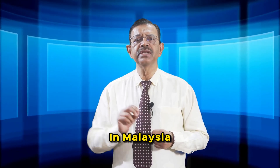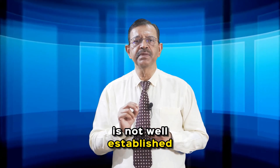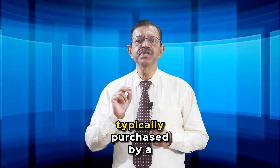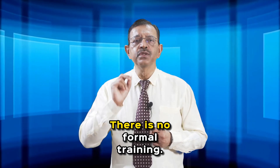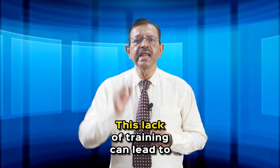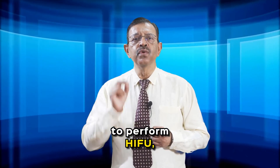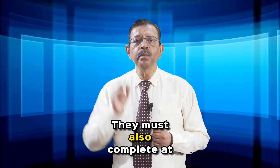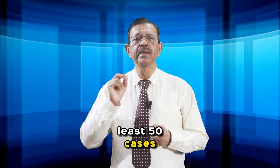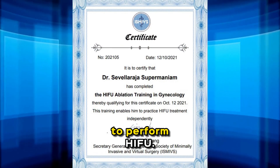Number seven: in Malaysia, the training for percutaneous microwave ablation is not well established. The equipment is typically purchased by a trader and the doctors rent it from them, with no formal training, which can lead to complications. In contrast, to perform HIFU, doctors must undergo intensive training, complete at least 50 cases, and pass an examination before receiving certification.